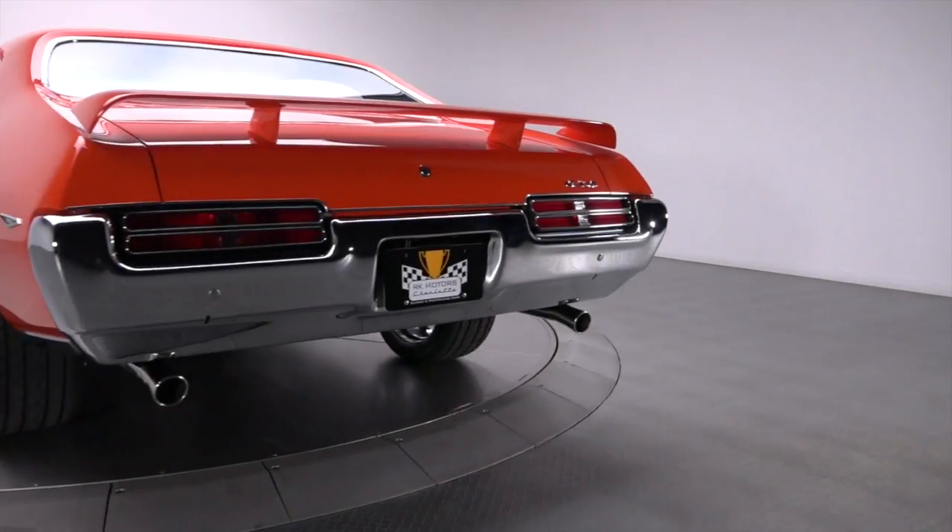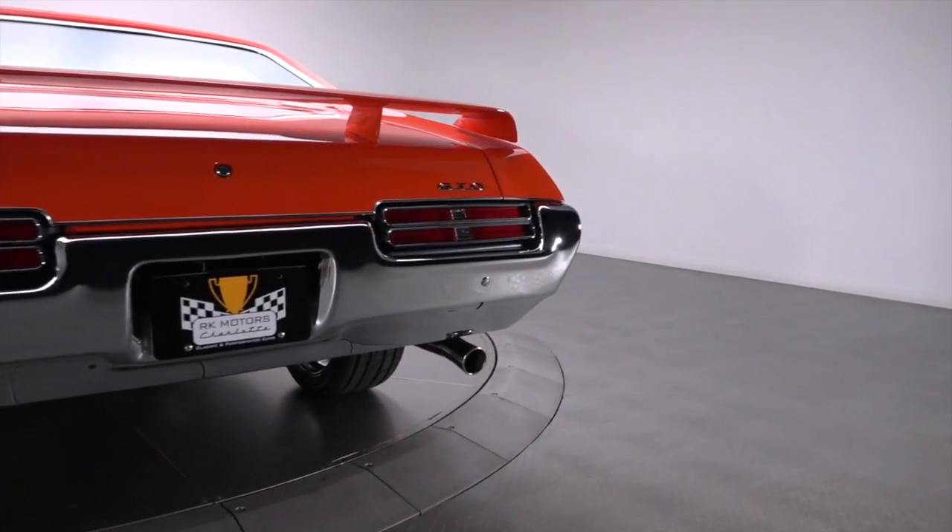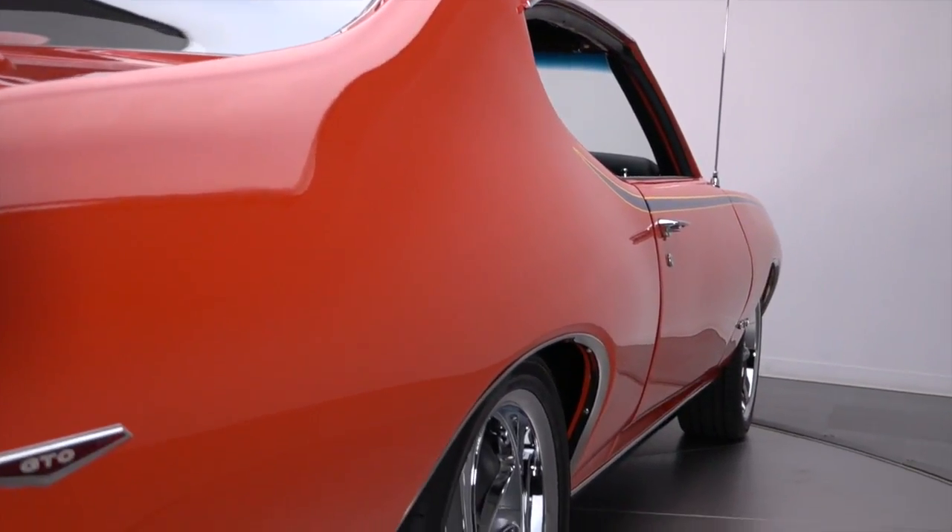That ground up rebuild paired an original Endura nose with new fenders, a new hood, and one new quarter. And everything was resealed in glossy PPG two-stage.